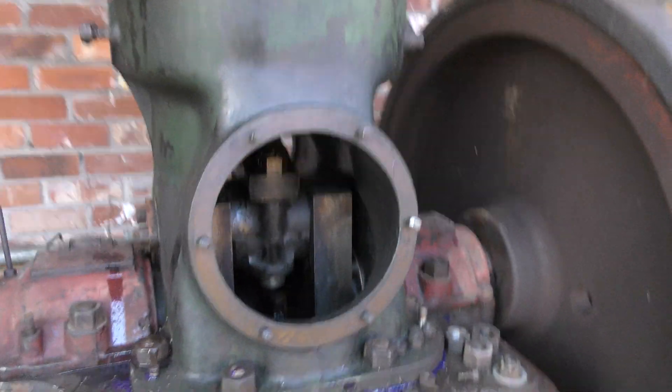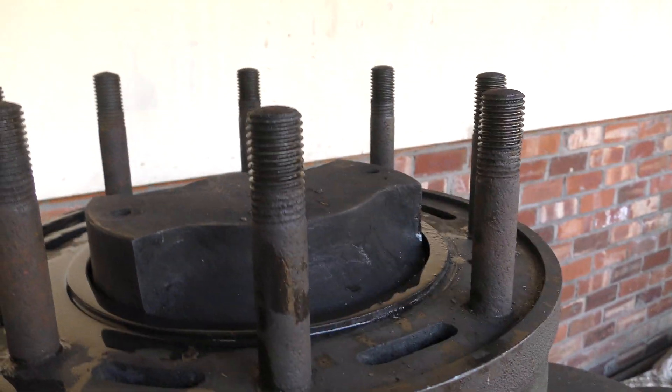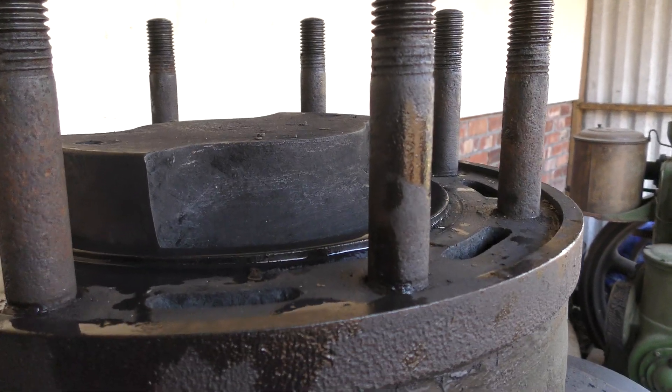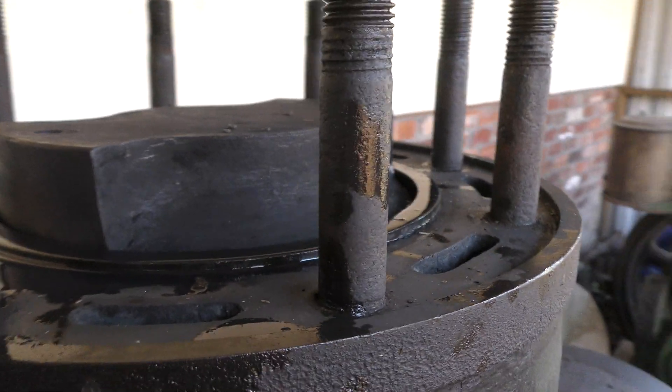Now it might look strange with top dead center having the piston stuck at the top of the liner — well, that's the way it is because the head is suitably cut away. So, go on — action!